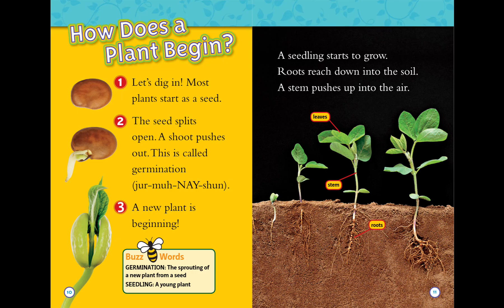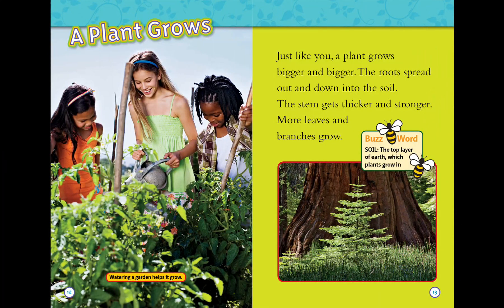Roots reach down into the soil. A stem pushes up into the air. A plant grows just like you — bigger and bigger. The roots spread out and down into the soil. The stem gets thicker and stronger.